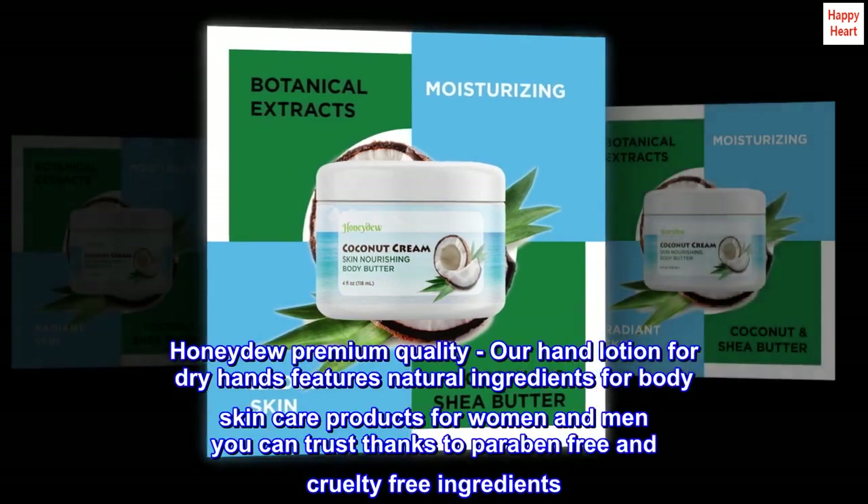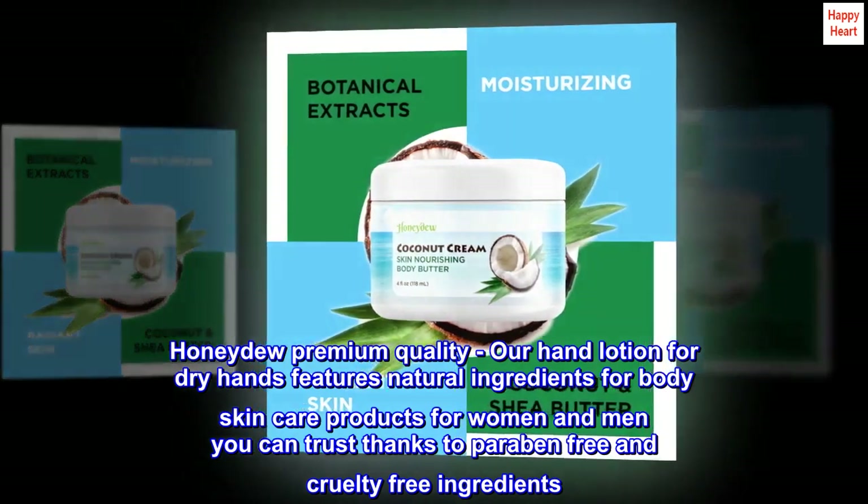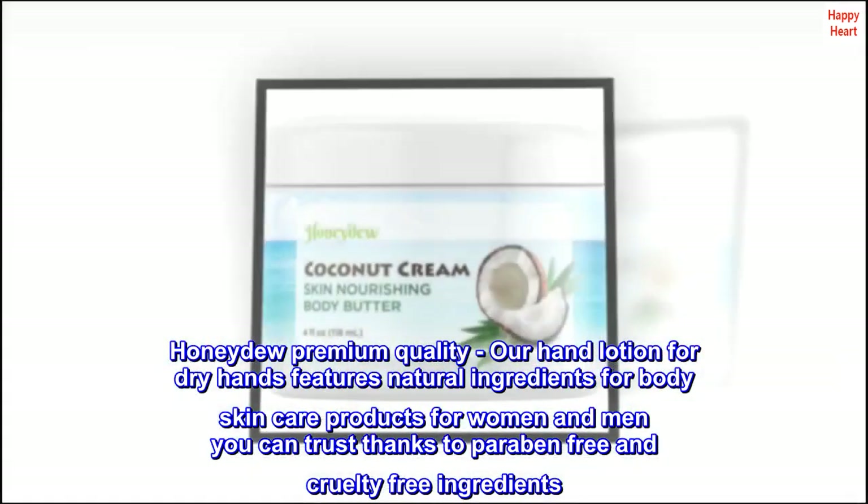Honeydew premium quality. Our hand lotion for dry hands features natural ingredients for body skincare products for women and men you can trust, thanks to paraben-free and cruelty-free ingredients.